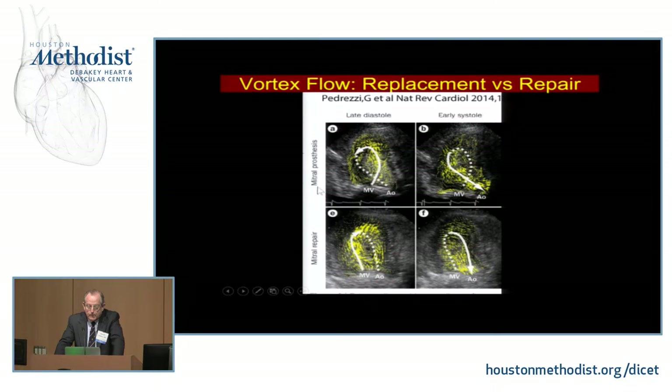Classic mitral prostheses, when implanted, lead to reversal of the vortex — the blood goes into a counterclockwise vortex. This is mainly because every prosthetic device produces a 90-degree aortic-mitral angle, which directs the flow of blood against the septum where it bounces off, generating the vortex, and then the blood has to make its way back across the ventricle out the LVOT. A study comparing this with mitral valve repair showed that vortex generation was much more preserved with repaired valves, in fact maintaining a clockwise vortex.